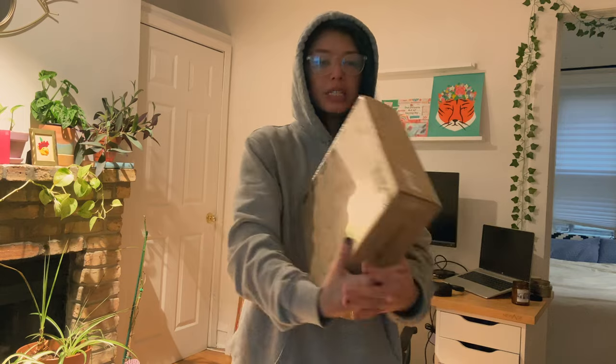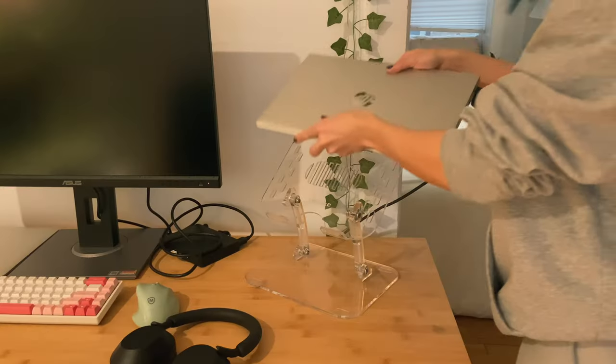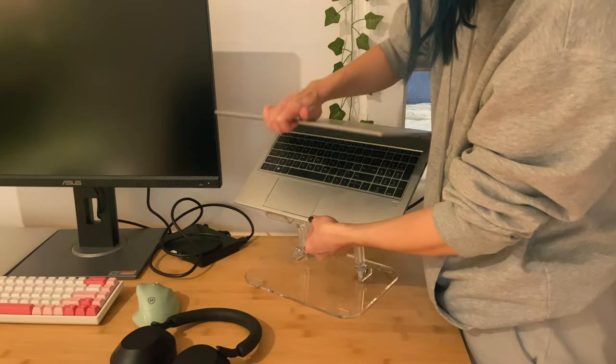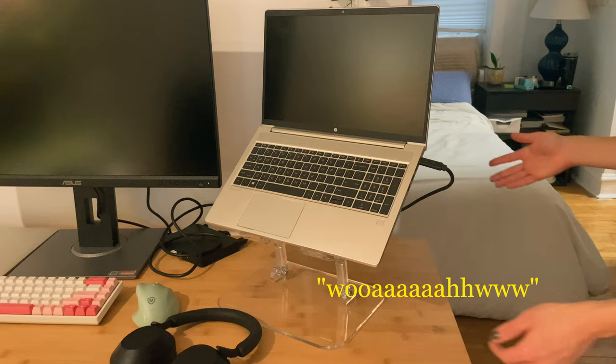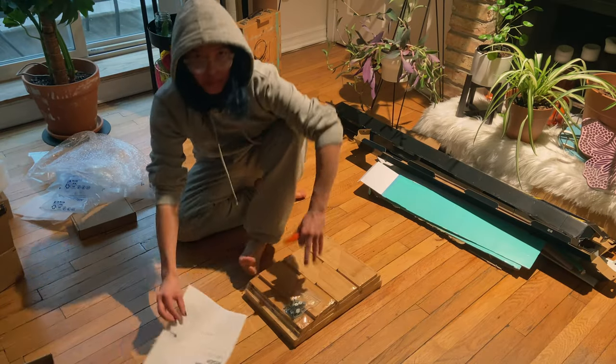So the first thing is this laptop stand. I gotta build something.